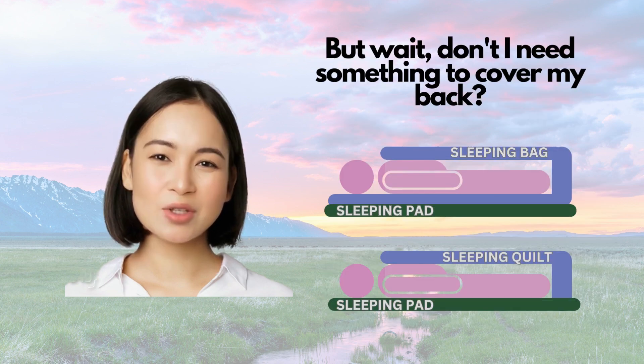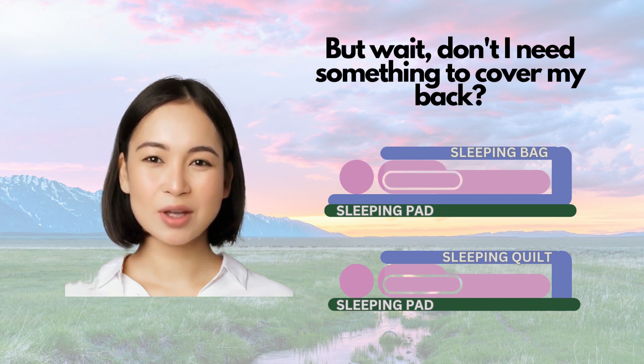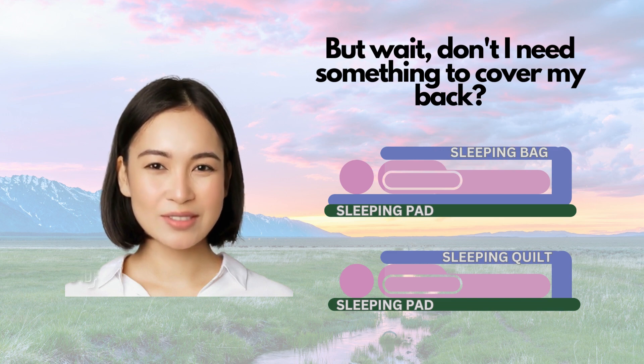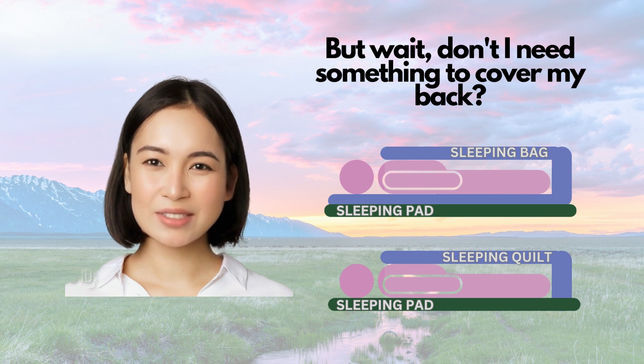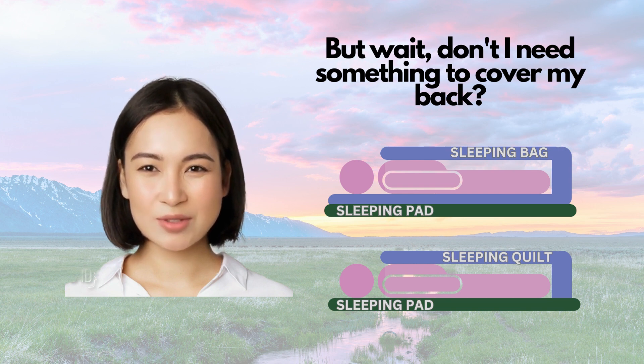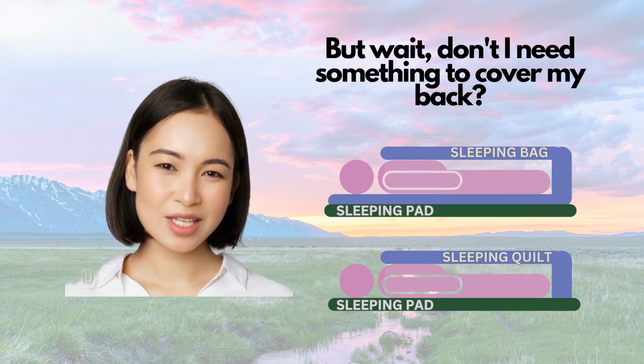Both sleeping bags and quilts use insulating materials within, either natural down from geese plumage or a synthetic made from polyester fibers. Regardless, whenever either material is compressed — like when you lie on it — its insulating properties are greatly reduced. As a result, some would argue that the back of your sleeping bag is dead weight.